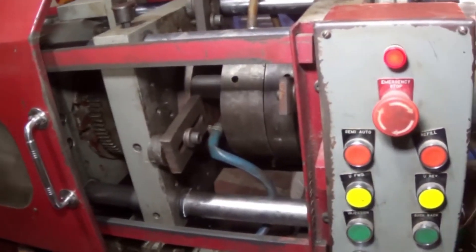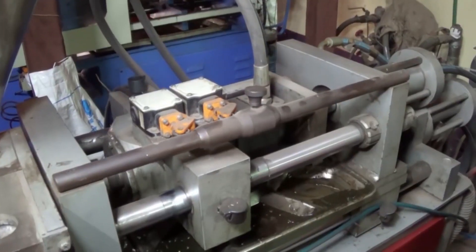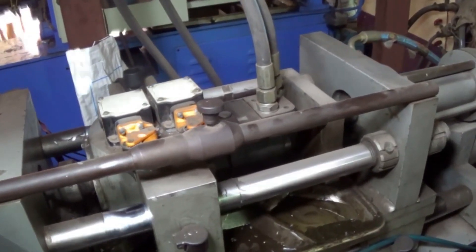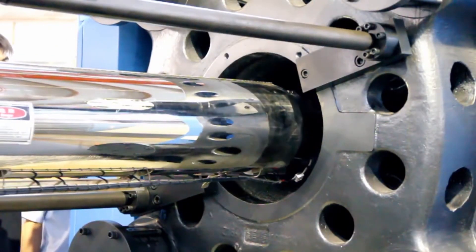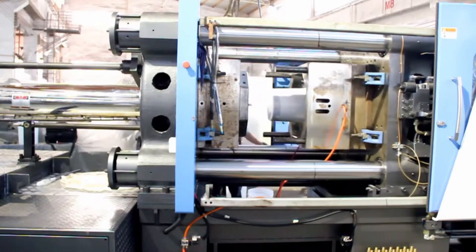The reprocessing of recycled plastic pellets can take several forms depending on the desired end product and the properties of the recycled material. One common method is injection molding, where the melted plastic pellets are injected into a mold cavity under high pressure to create plastic products such as containers, automotive parts, and household items.